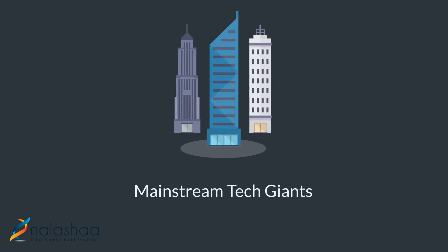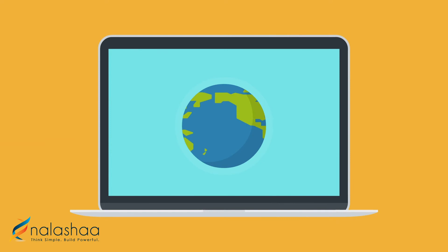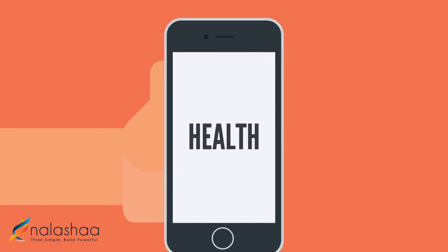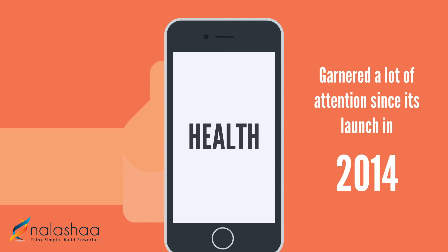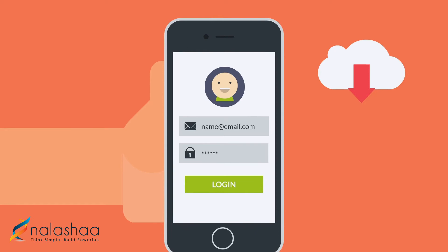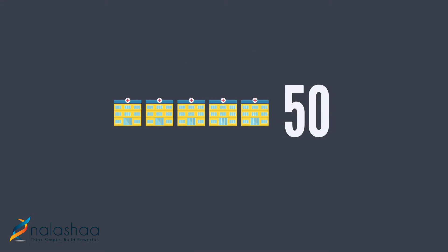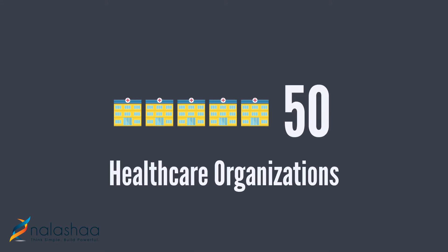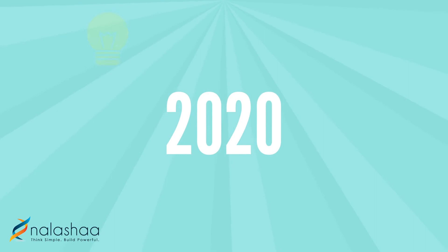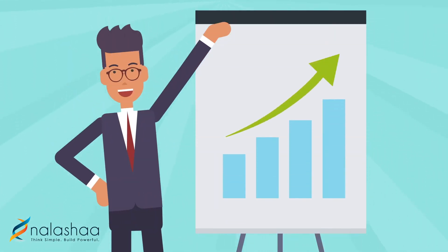Mainstream Tech Giants: Global technology giants are venturing into the healthcare sector and creating some big waves. Apple Health, for instance, is an app that has garnered a lot of attention since its launch in 2014. It allows patients to log into the EHR system and download their personal health records onto their iPhone. Since its inception, the app has grown to support over 50 healthcare organizations in the US. This year, we expect to see more innovative ideas from technology giants that revolutionize health record systems.